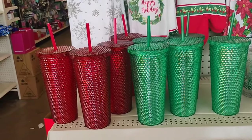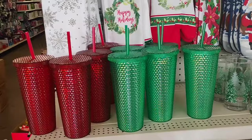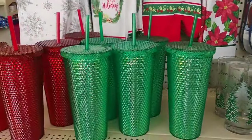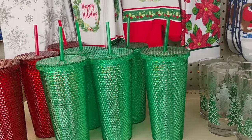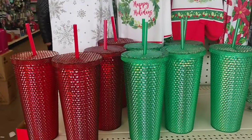Dollar Tree has also brought these cups back — these tumblers. They come in green — absolutely love it. They did have the blue but the blue sold out. They also have the red, really nice. Make sure you guys comment, like, subscribe. And I'll catch you guys on the next one. With that being said, peace.